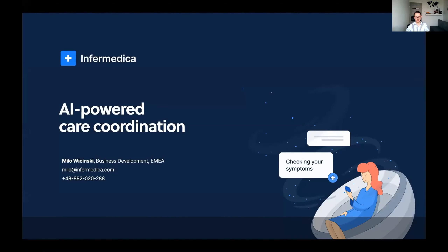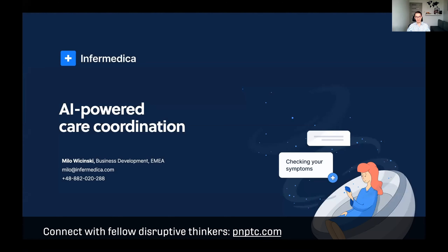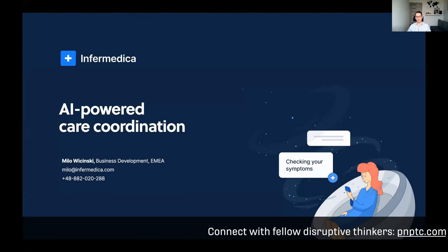I'm Milo, a business development executive at Informatica. It's a great pleasure to be here with you, even digitally. Today I will tell you how health insurers can leverage AI to engage with their customers and save money on unnecessary claims.